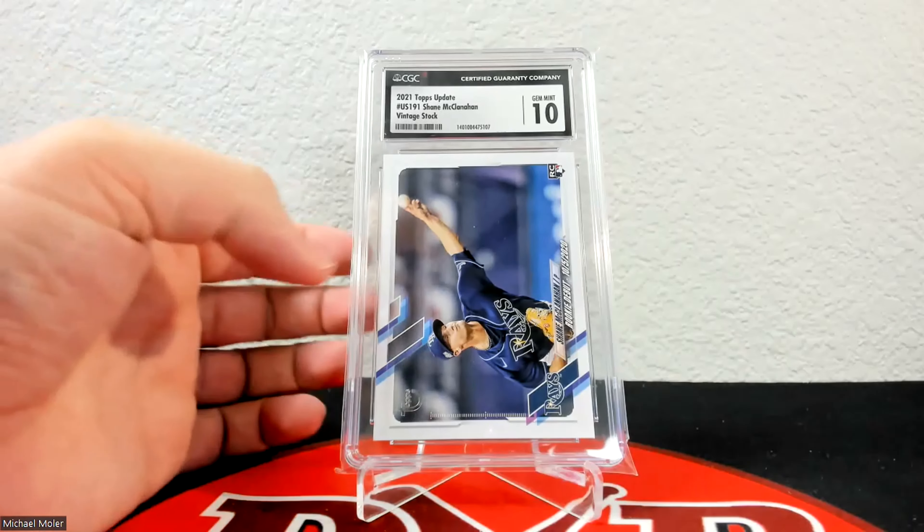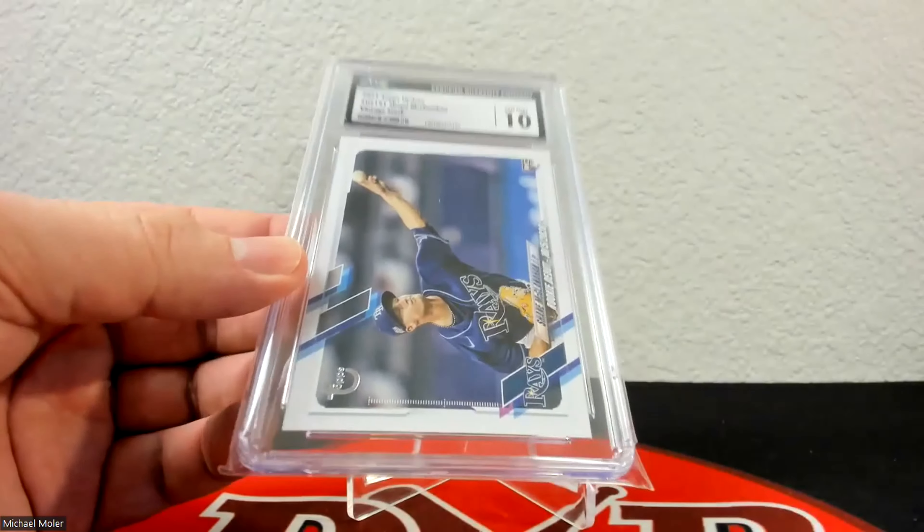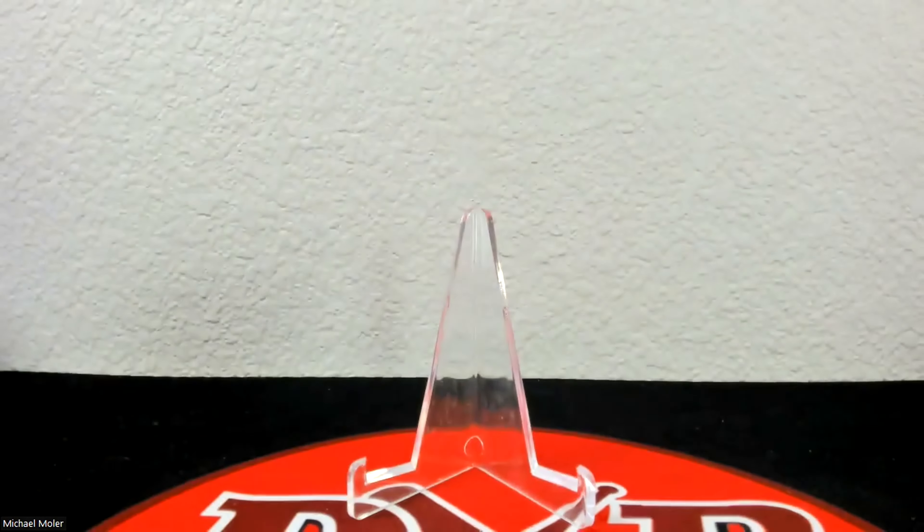Up next is a 2021 Topps Update vintage stock — it has the non-glossy front and the Topps logo. It came back at 10, and these are actually really condition sensitive, so I was happy with that. It's numbered 20 of 99. I actually had a pair of those I sent in, and the second one came back at 9.5. This one is 18 of 99 — jersey numbered.